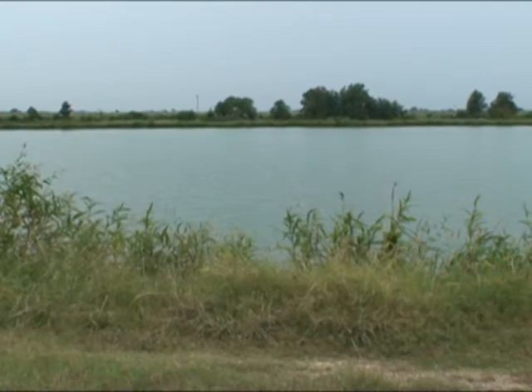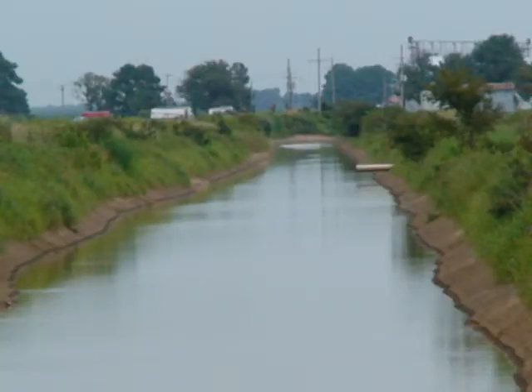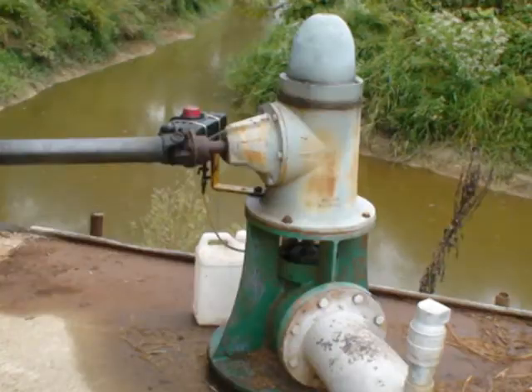A tailwater recovery system is set up to capture these losses and store them in long, narrow structures — they look like long narrow ditches — known as tailwater recovery systems. We can store that water, relift it with a pump, and reuse it for irrigation, so we're not just losing it and letting it drain to the ditch.